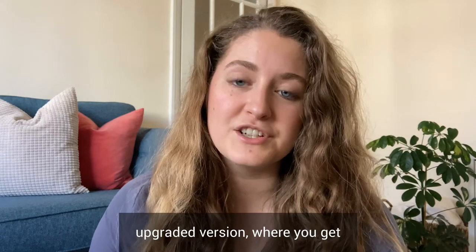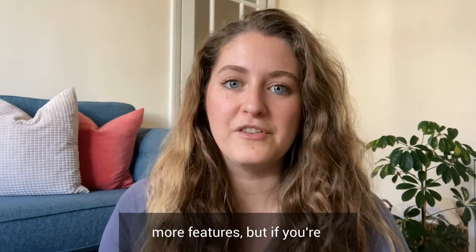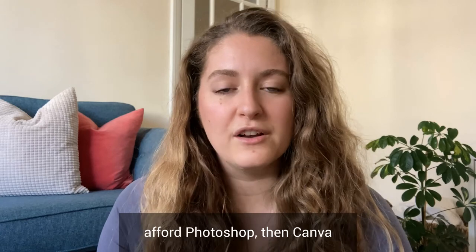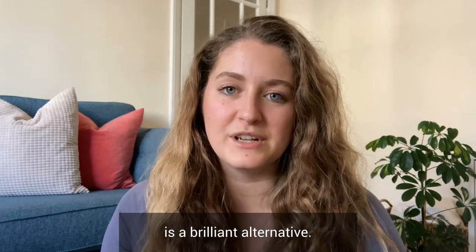Obviously you can pay for an upgraded version and you get more features, but if you're looking for a tool that will help you with your content design and graphic designs and you can't afford Photoshop, then Canva is a brilliant alternative.